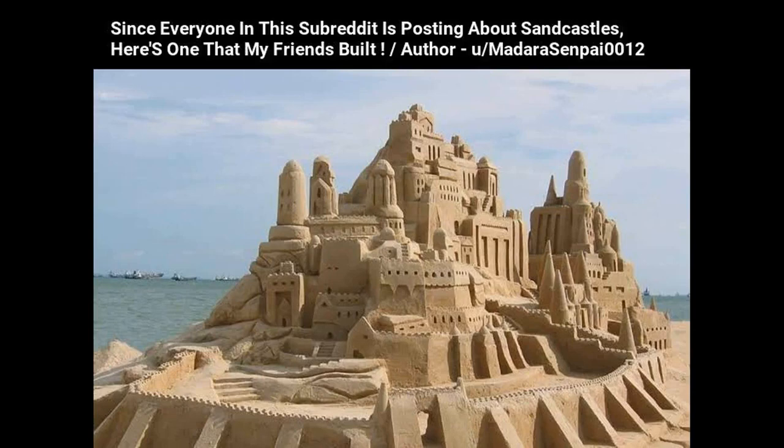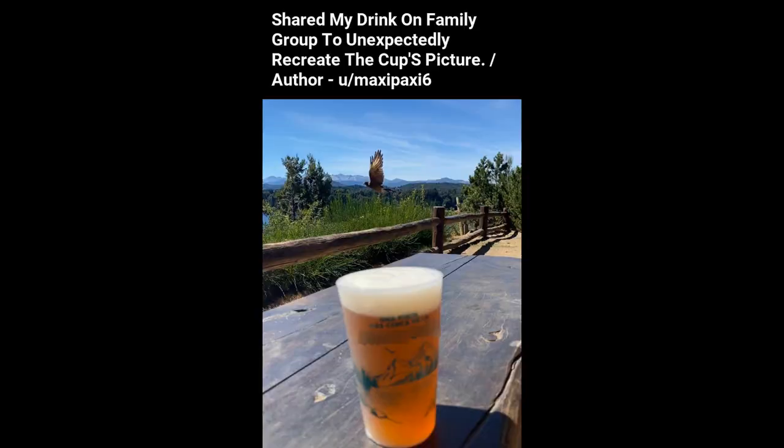Since everyone in this subreddit is posting about sandcastles, here's one that my friends built. I shared my drink on the family group chat to unexpectedly recreate the cup's picture.